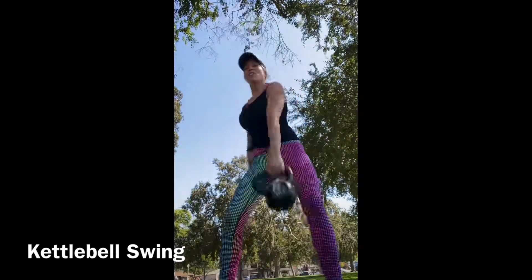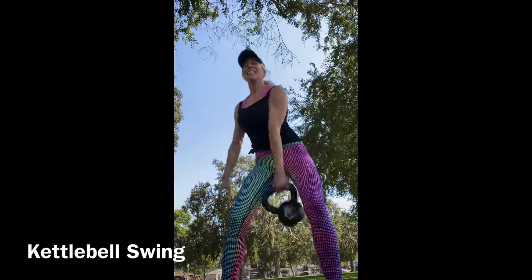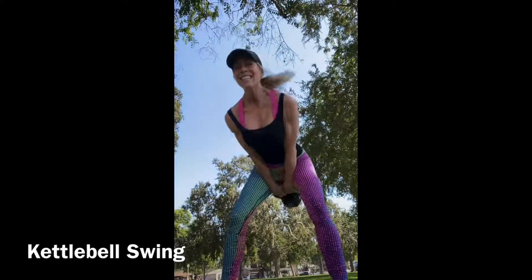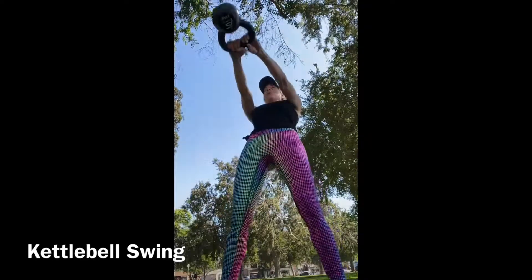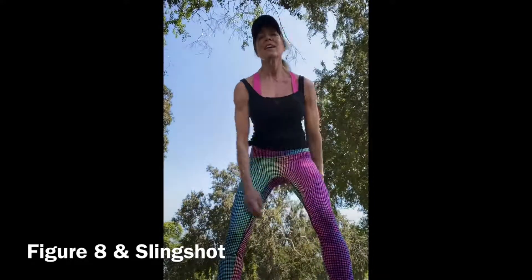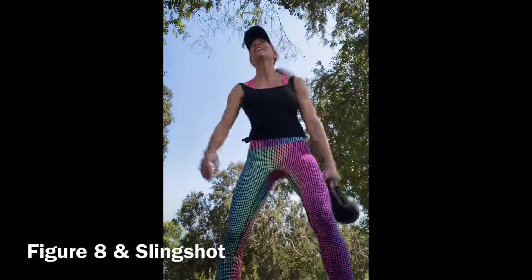I've tried the kettlebell swing with a dumbbell many times and it just doesn't feel the same — you don't get the same recruitment from the glutes and hamstrings. Because the weight is beyond the handle on a kettlebell, the dynamic movement is completely different than trying to do it with a dumbbell. Here's the figure eight to the slingshot — again, something you absolutely can't do with a dumbbell; you can't get that proper swing through your legs or that slingshot movement at the end.